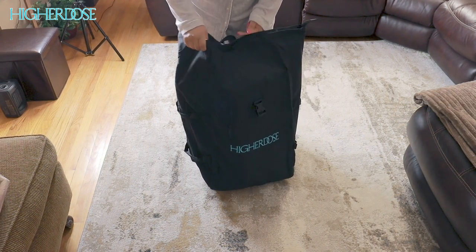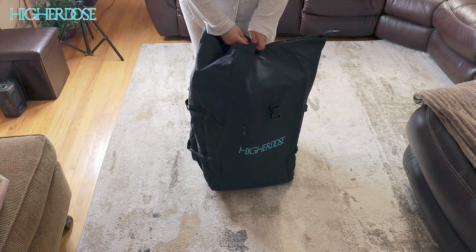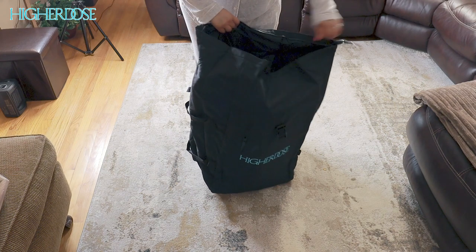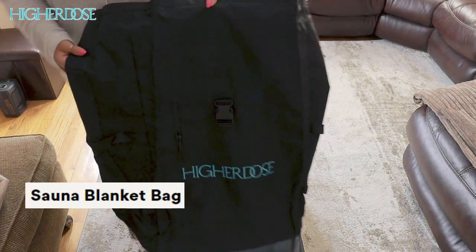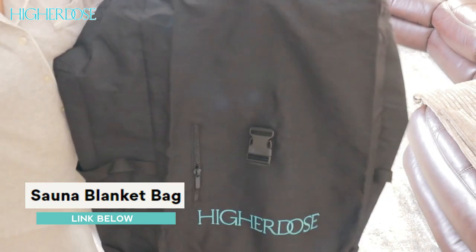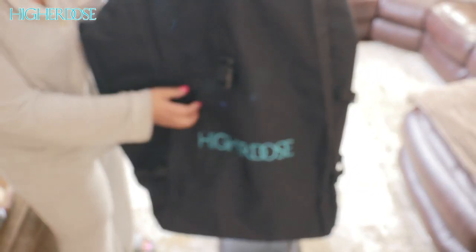My skin feels smoother and has a natural glow. And let's talk about how relaxing it is — 30 minutes wrapped up in this cozy blanket and I'm totally zen. The multiple layers, including the crystals, give it a luxurious feel, and the adjustable heat settings make it easy to customize my experience.